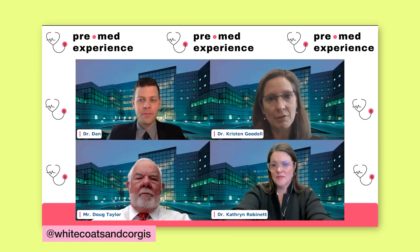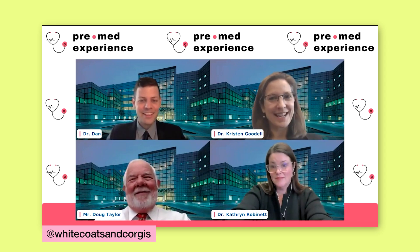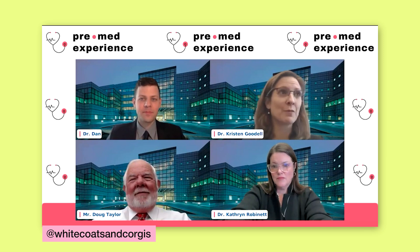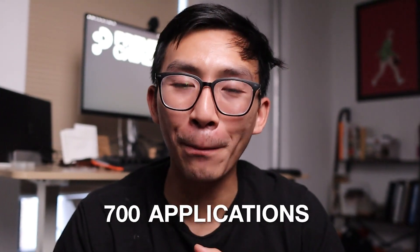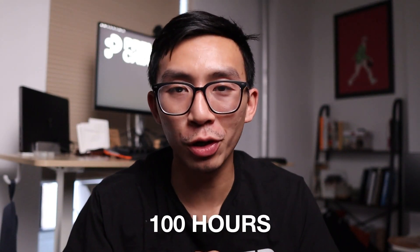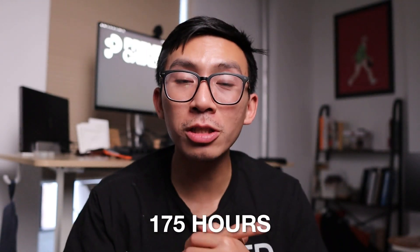First, let's understand what being an adcom is actually like. Last year we got 10,700 AMCAS applications. We have an initial review process with a team of about a dozen to 15 reviewers. If you do the math, that's 700 applications per reviewer. You may spend a hundred hours on your application, and adcoms may spend 15 minutes reading it. Even if they're perfectly efficient, that's 175 hours just to screen applications. So it's no surprise that generic applications get rejected quickly — if you don't stand out in 15 minutes, adcoms are literally forced to move on to the next application.